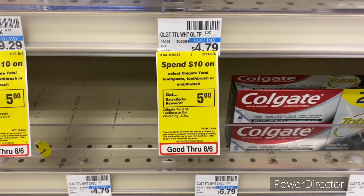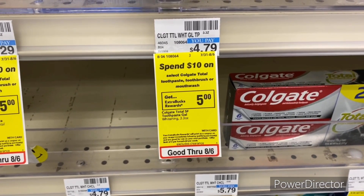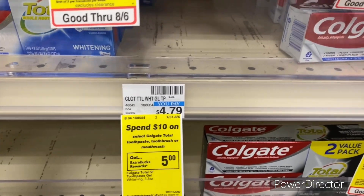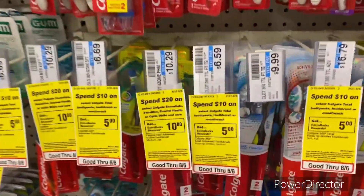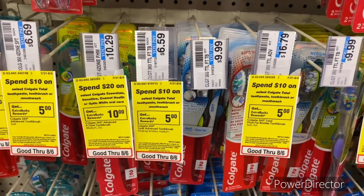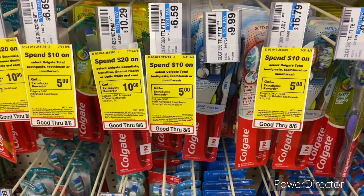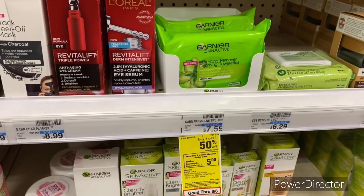The next oral care deal is when you spend $10 on select Colgate Total toothpaste, toothbrush, or mouthwash, earn a $5 Extra Buck, limit one. Pick up one Colgate Total Whitening Gel at $4.39 online and one Colgate toothbrush at $6.59, totaling $10.98. Use a $2 off one Colgate toothbrush digital and a $2 off one Colgate toothpaste digital, pay $6.98, get back a $5 Extra Buck, final cost $1.98, or $0.99 each.